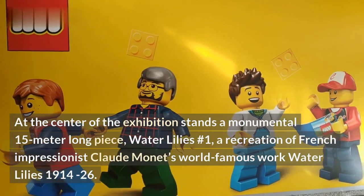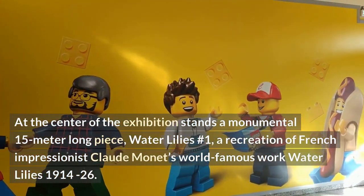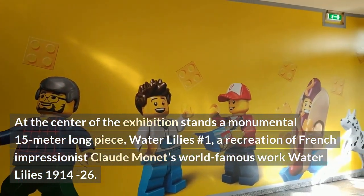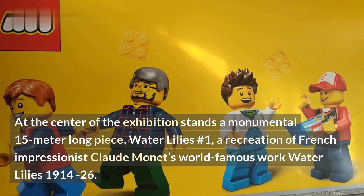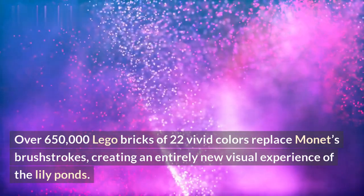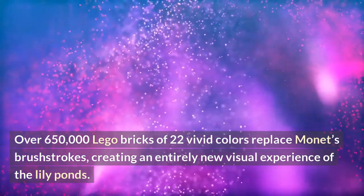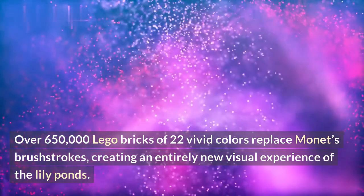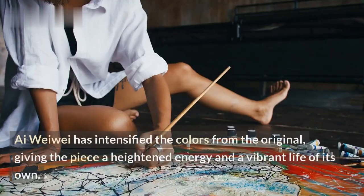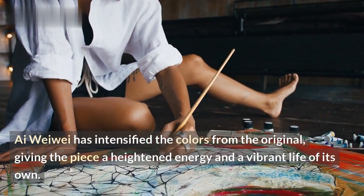At the center of the exhibition stands a monumental 15-meter-long piece, Water Lilies No. 1, a recreation of French Impressionist Claude Monet's world-famous work Water Lilies 1914–26. Over 650,000 Lego bricks of 22 vivid colors replace Monet's brushstrokes, creating an entirely new visual experience of the lily ponds. Iwewe has intensified the colors from the original, giving the piece a heightened energy and a vibrant life of its own.